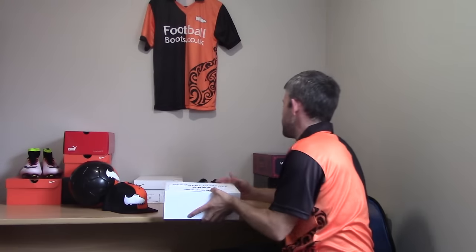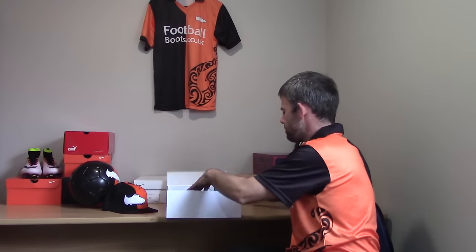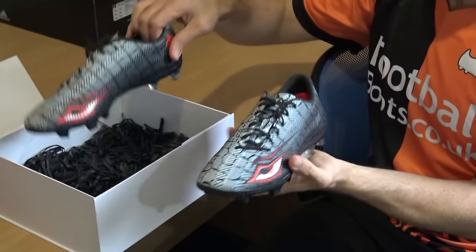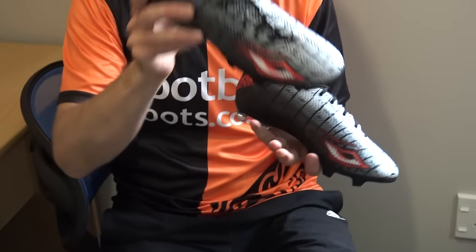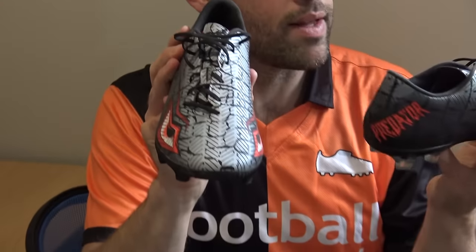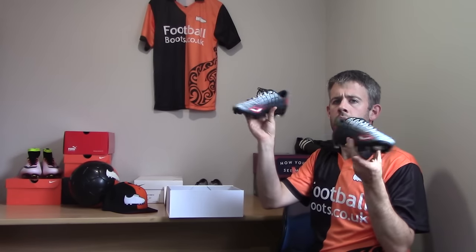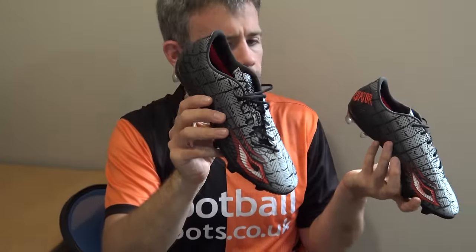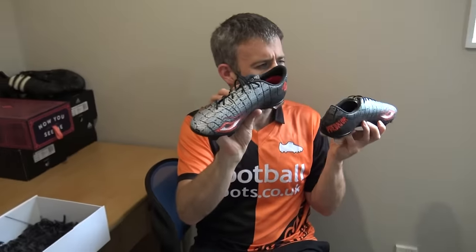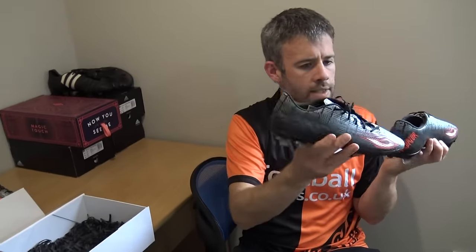These are probably the rarest boots we've got here — a collectible pair of Predator Eyes. I've heard that maybe only 30 of these were made in the world. This is a pair in my collection. They don't fit me, but they're not really for wearing — they're just for collecting. A stunning, stunning pair of Predator Eyes.